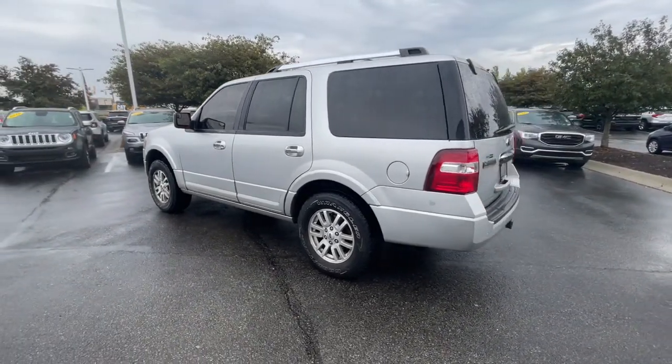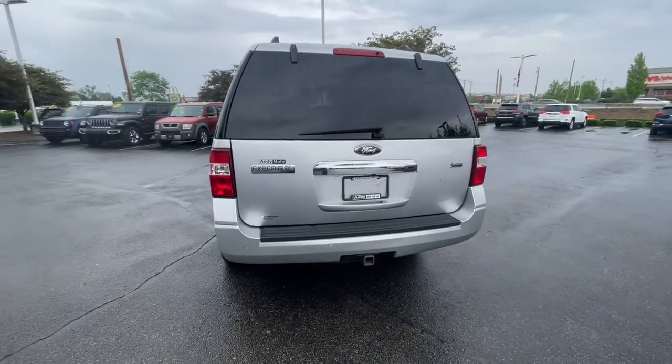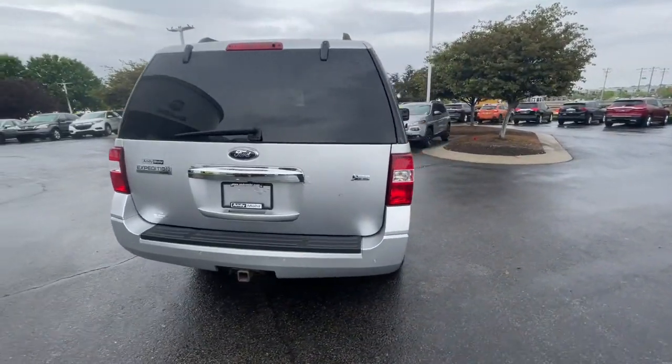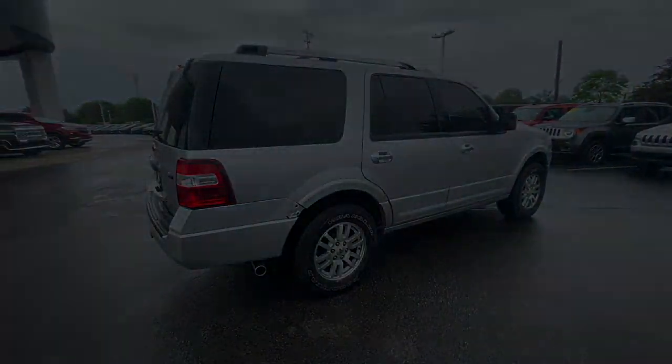Its spacious interior, cavernous cargo capacity, and premium amenities bring sophistication and style to every adventure. The following are some of this vehicle's highlighted options: power liftgate.